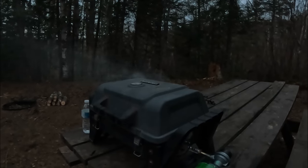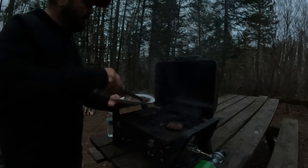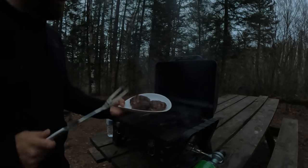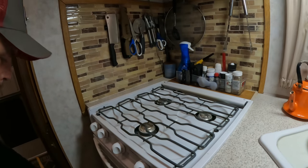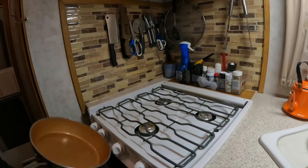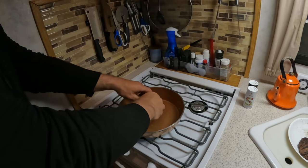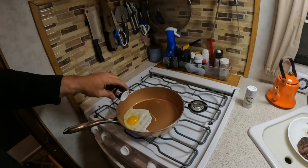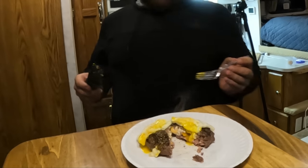I definitely lost some of the cheddar cheese. Let's bring these inside and see how they look — I'll crank the grill to high and let it burn off. The cream cheese — that's going to be delicious. We've got cream cheese, peppers, and eggs. This is like breakfast for dinner. It's been a little bit cooler out today and this really hits the spot. I'm going to sleep like a baby tonight.